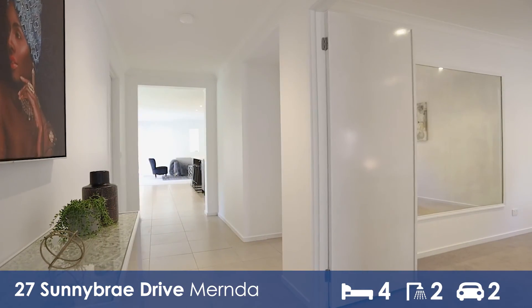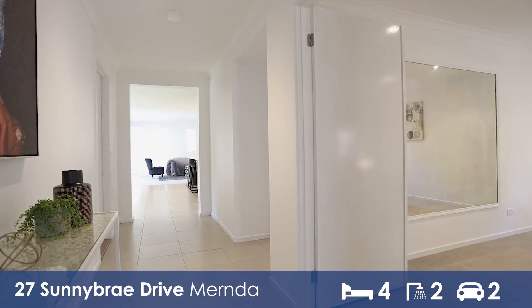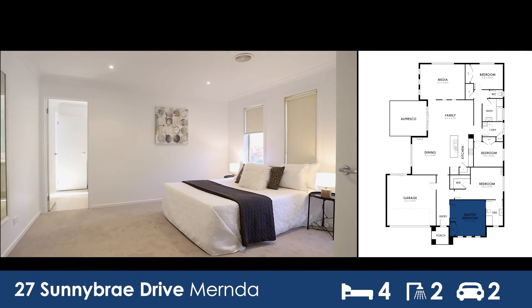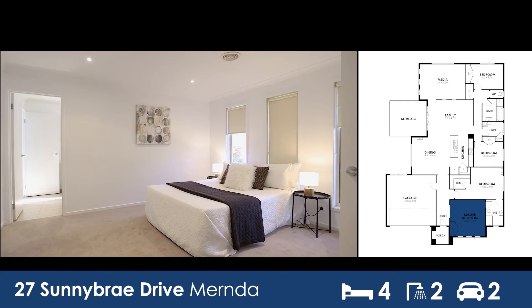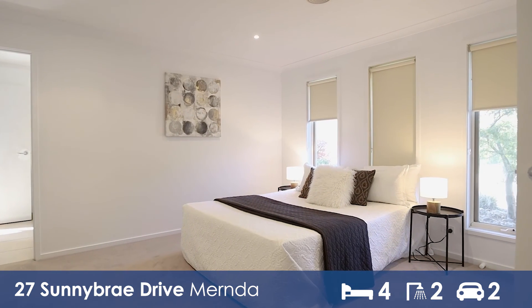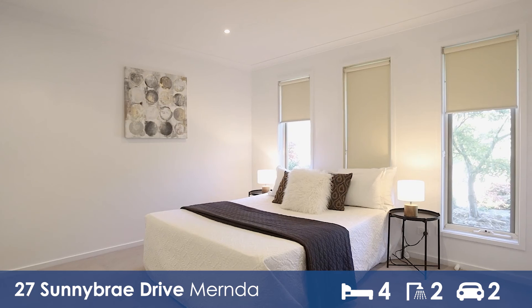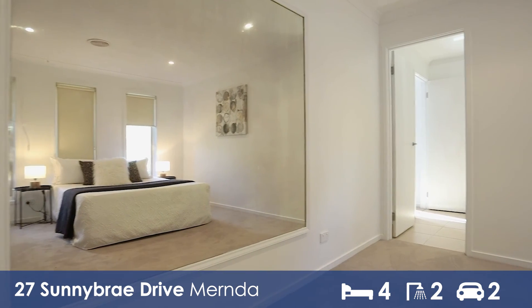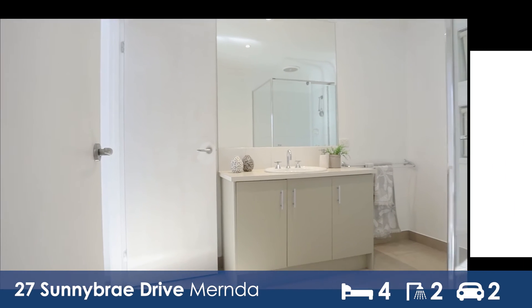As you enter this fantastic property, we head into the master bedroom. This large master bedroom features built-in robes. As you can see there is so much room in here — it is absolutely massive — and access to a shared ensuite.